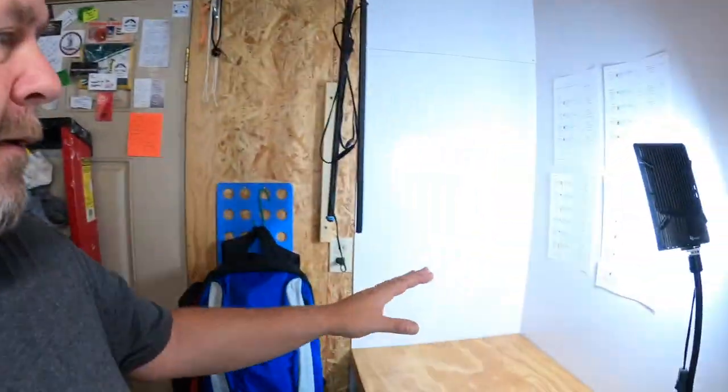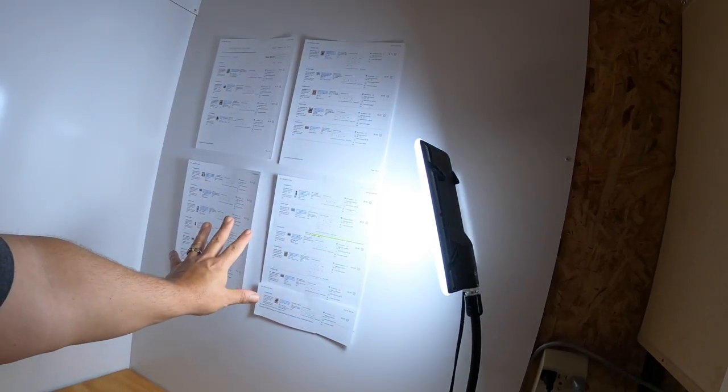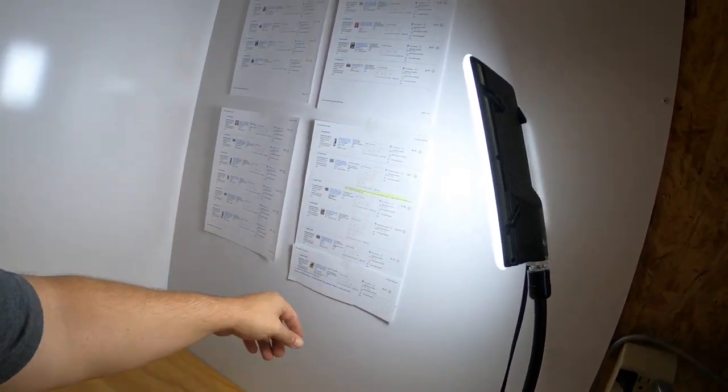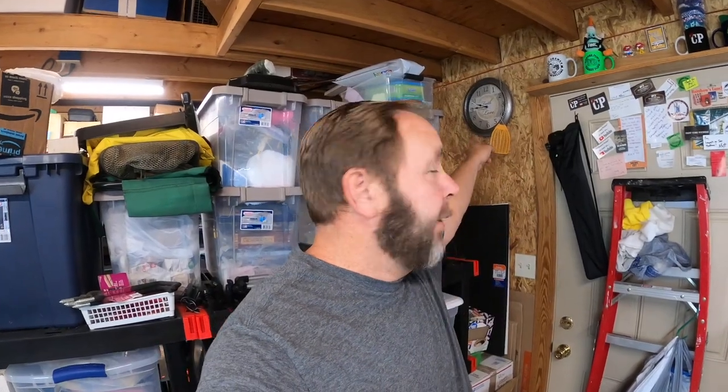Hi everyone, welcome to Arcade Treasure Center, my name is Roy. Today's a really good day for two reasons. First, there's nothing like waking up in the morning, looking at your phone and seeing that you had 21 sales. I pulled the pages so I know what orders to pull — four pages and a clip off a fifth one, so I've got 21 items to go pull and I'm really happy about that.